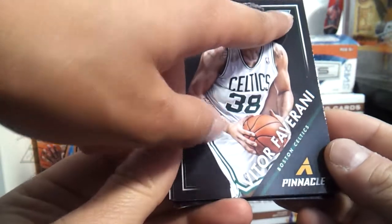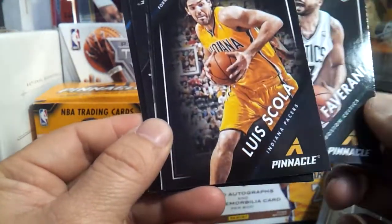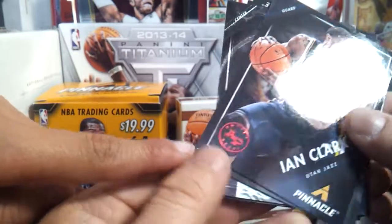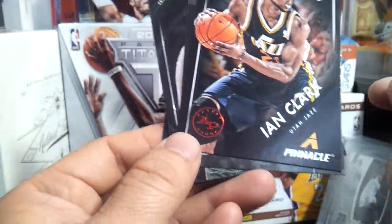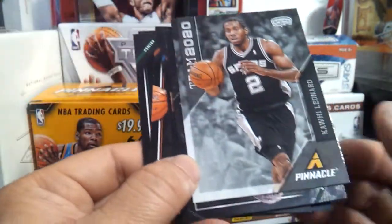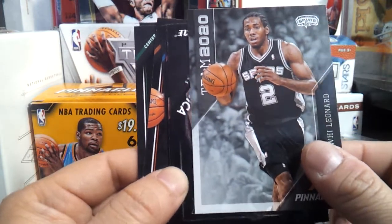We got a Rookie right there. Kevin Durant on the cover. It's red — is this a parallel? Artist proof. Let's see. Ian Clark. Is it artist proof? Not sure, not numbered. Artist proof, it's nice. Kawhi Leonard — he's a good rebounder. Good fast break for us at the San Antonio Spurs.